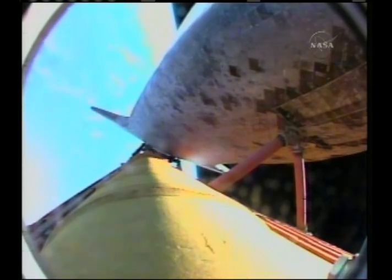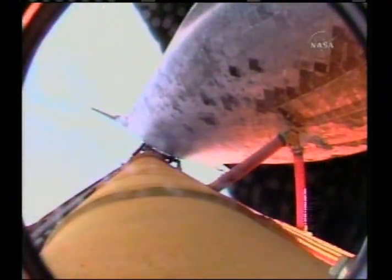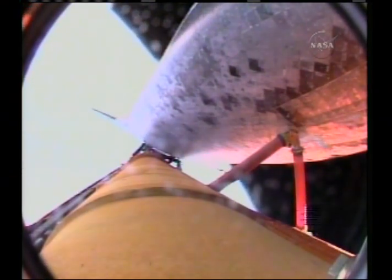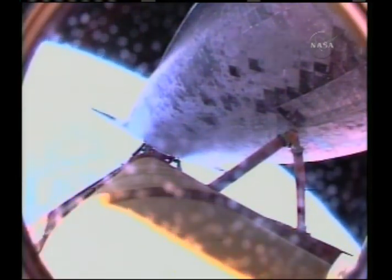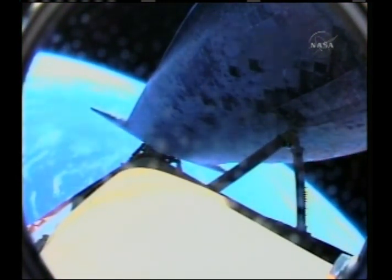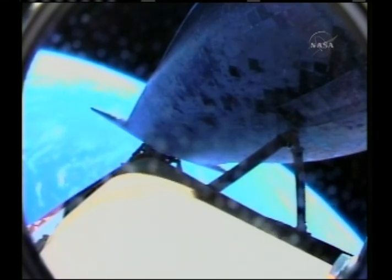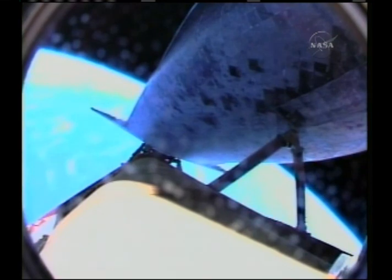Discovery, Houston, single engine ISTRUS 104. Roger, single engine ISTRUS 104. That call indicating that we can make our trans-oceanic abort targets in the event of a dual engine failure. However, all three engines on Discovery continue to function normally, along with the auxiliary power units and the fuel cells. Six minutes, 40 seconds into the flight, two minutes of powered flight remaining for Discovery.